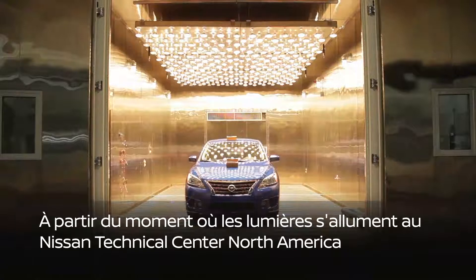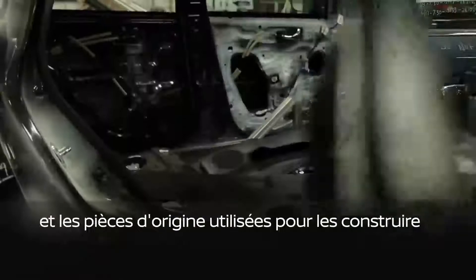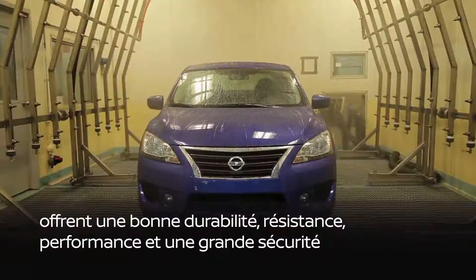From the moment the lights go on at the Nissan Technical Center North America, Nissan engineers put our vehicles through thousands of tests to ensure that our vehicles and the genuine Nissan parts used to build them deliver durability, strength, performance, and safety.